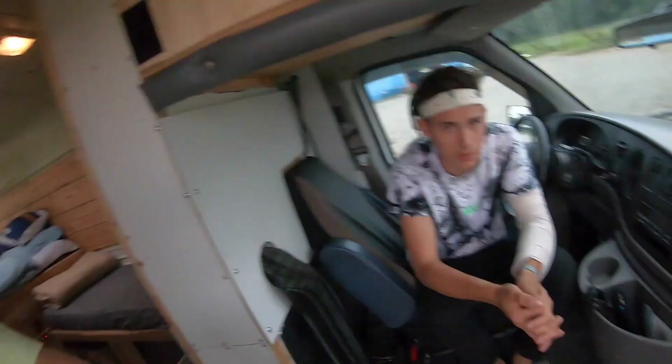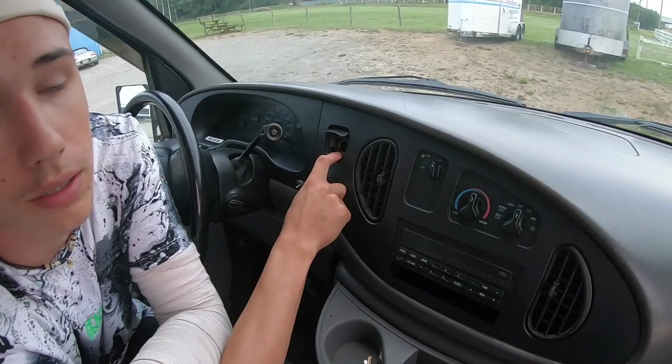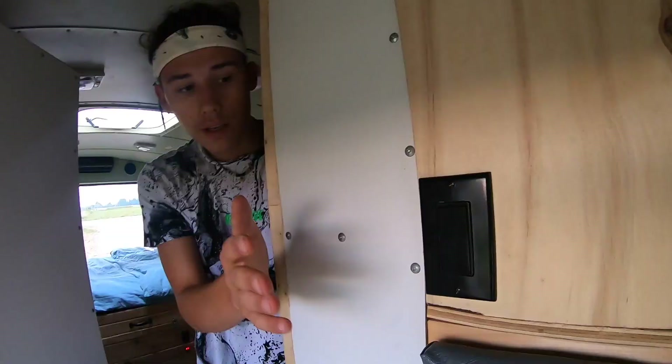Over here we have some pretty nice cup holders to keep your cups. The radio is unfortunately not working, but you can easily put a Bluetooth speaker in the front and plug it into the 12-volt outlet. We have an extension cable for a light chain you can install outside, so you have light in the evening and can make a pretty chilled atmosphere.